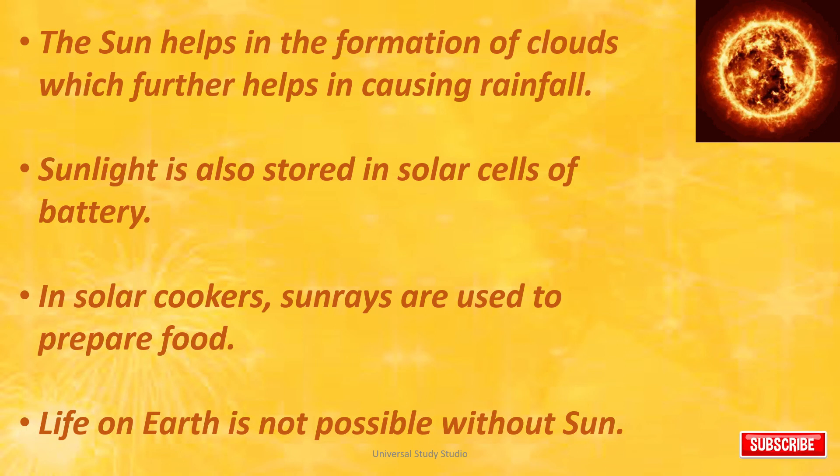The Sun helps in the formation of clouds, which further helps in causing rainfall. Sunlight is also stored in solar cells of batteries. In solar cookers, sun rays are used to prepare food. Life on Earth is not possible without Sun.